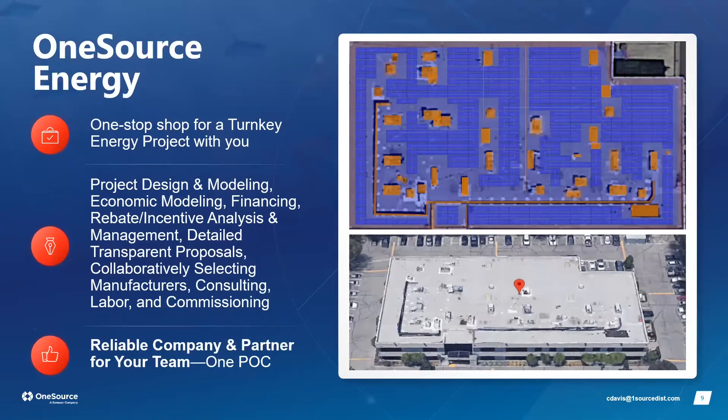To get started, we show the customer what an energy project looks like with a solar design. We do all solar roof layout in-house, accounting for local jurisdiction codes — including walkway parameters, edge setbacks, and maintenance pathways for HVAC or solar service — so everything is understood up front before any work begins.